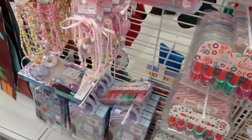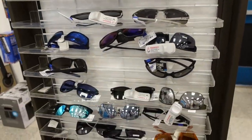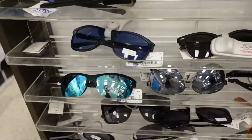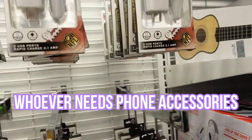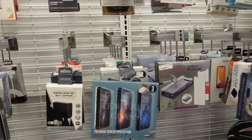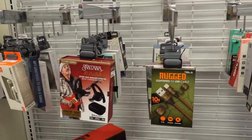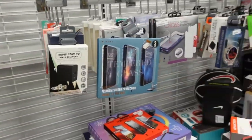Nail polish and glasses are another option — if someone needs sunglasses in their life. Charging cables and wall chargers are another great idea for your person, and phone accessories are another option. Headphones — you can do that too — all great options for stocking stuffers.